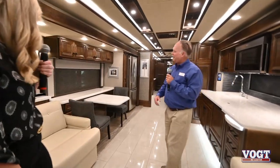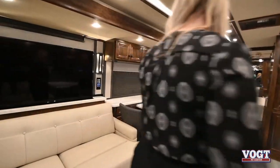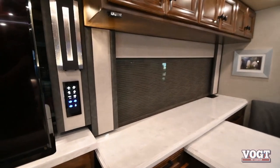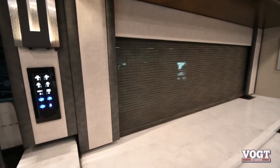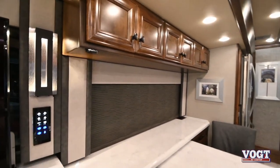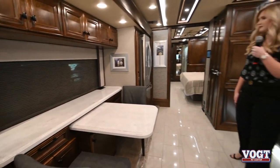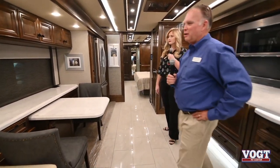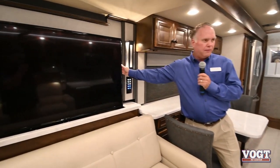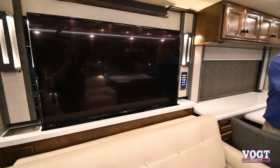The solar shades throughout the coach are very decorative, cool-looking, and attractive. One of the features Tiffin is using more of is the living room TV across from the theater seating, and it's also a pocket TV. If we're not watching TV and we have people over, we can lower it and get it completely out of eyesight to use the window and let that natural light in.